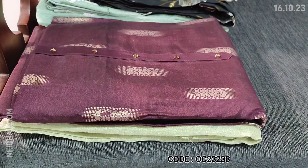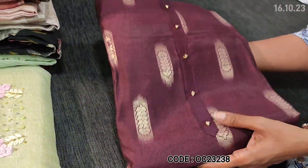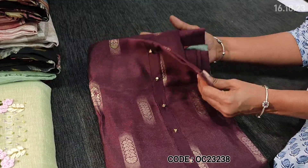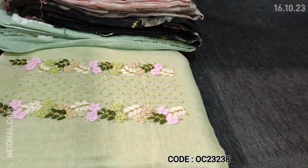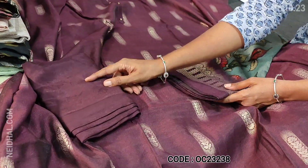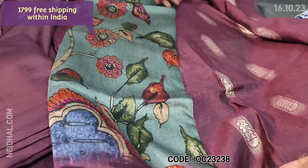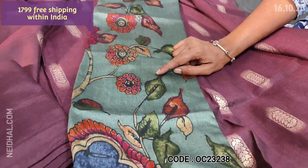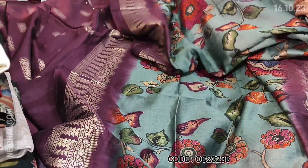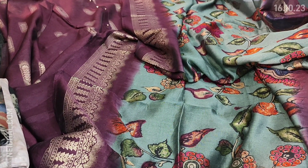Next we are going to see a beautiful set in modal muslin. The fabric is soft and silky in a dark beetroot purple color with gold foil prints all over. On the yoke we have fancy buttons. It's a super soft and silky material with a very attractive color combination. Lining is needed and we have matching sand tone bottom in dark beetroot purple. The dupatta is a different combination with a greenish gray base and bold floral print, with purple borders with gold foil design. Single color concept and the cost of the set is 1799.